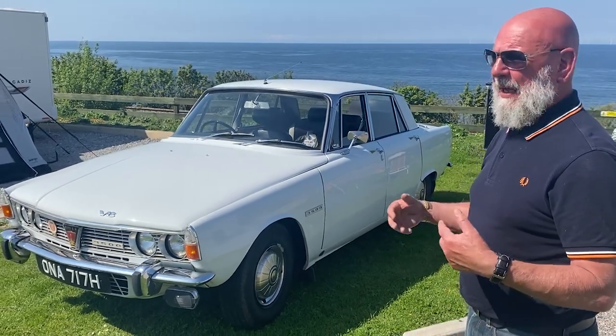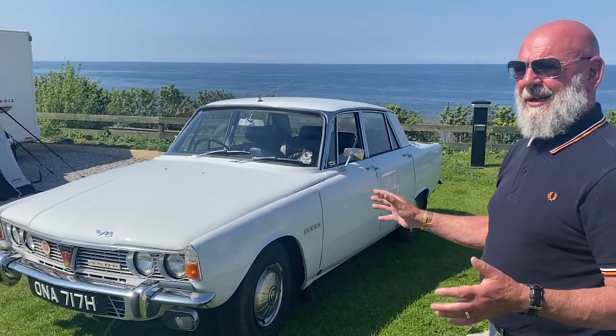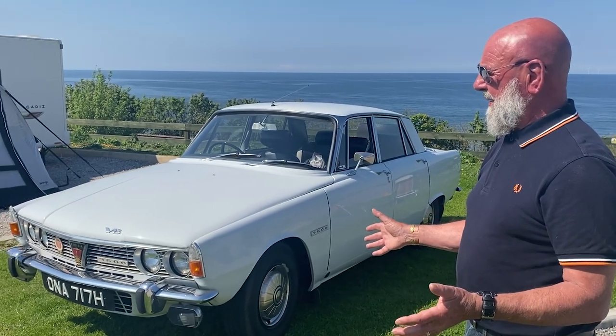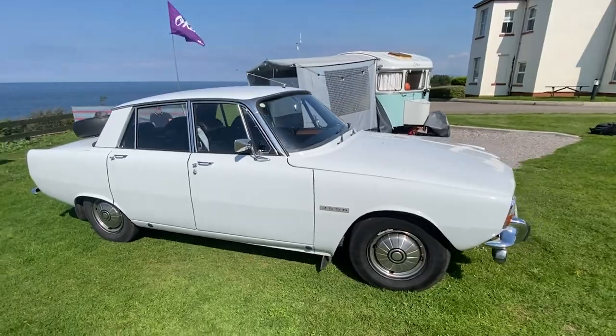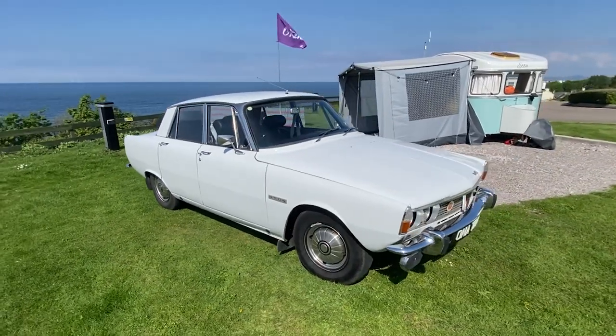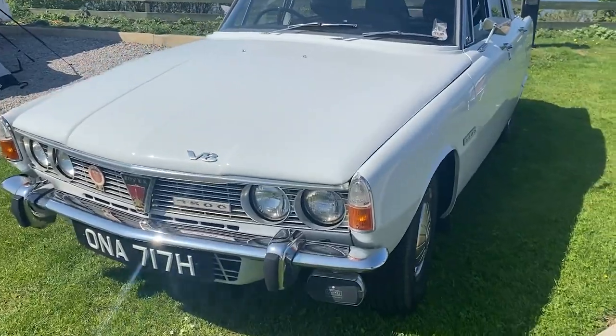I still have it MOT'd every year even though I don't have to, but I just feel that's a safer option. It's a big powerful car — three and a half litres. And the MOT? 40 quid. Anything major wrong, it shows it.